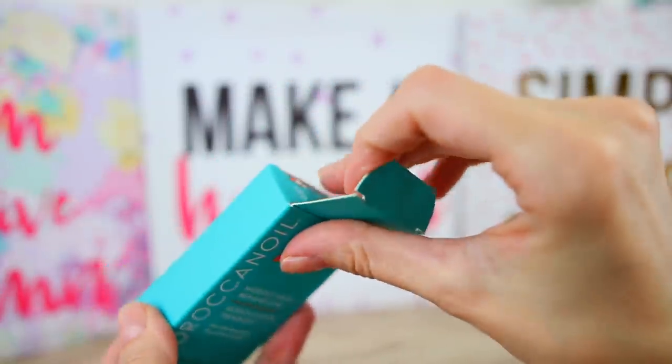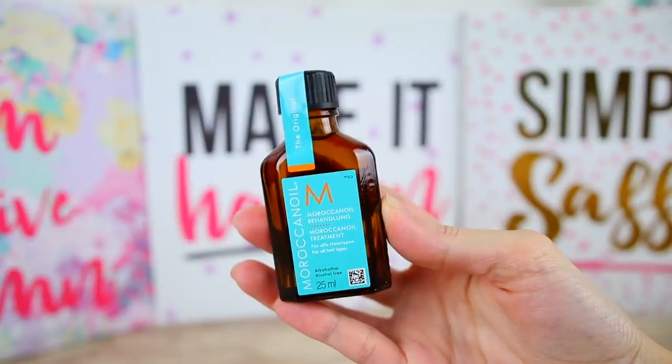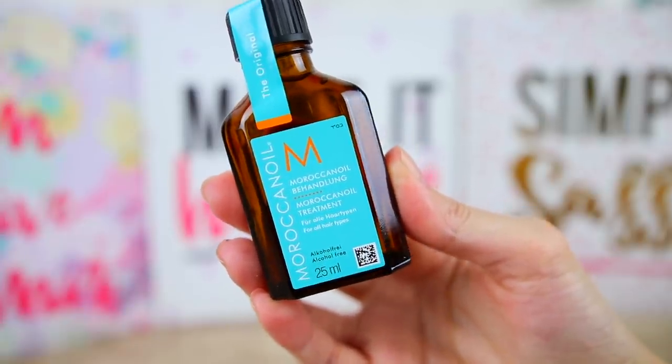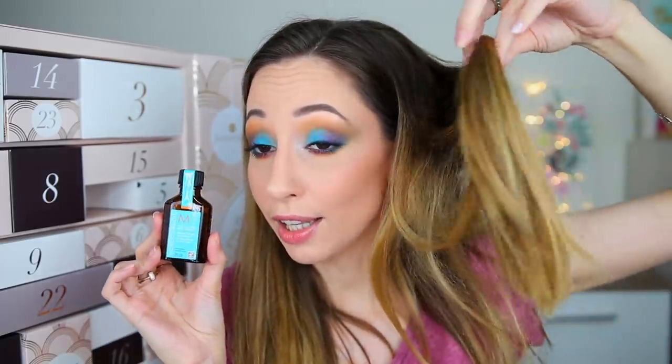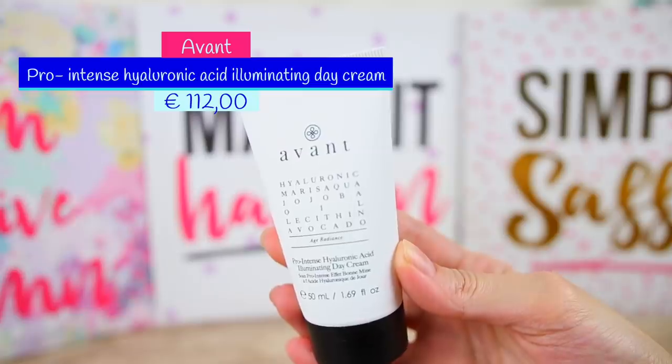Box number eighteen is the Moroccan Oil Treatment for all hair types — it's alcohol free and we have 25 milliliters. I've seen this brand online but never tried their products. You apply a small amount throughout damp or dry hair and style as usual. I'm not sure 25ml will be enough for me since I have lots of very long hair, but I think I'm going to cut them in a month or so.